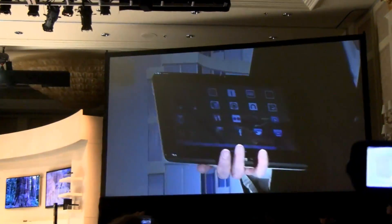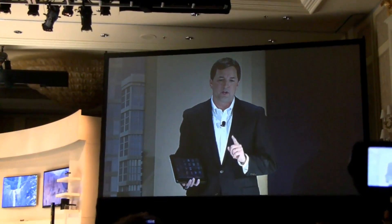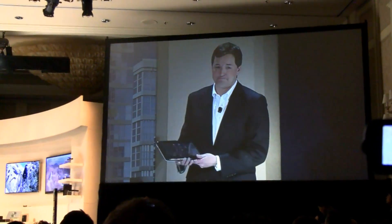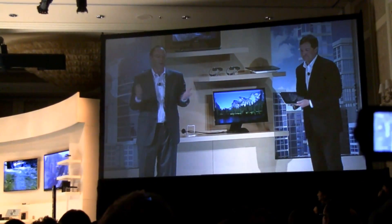And that got us thinking — what if you had a single device with the form factor of both the tablet and the PC? Pretty impressive. I think you might have what is being called a tablet PC.